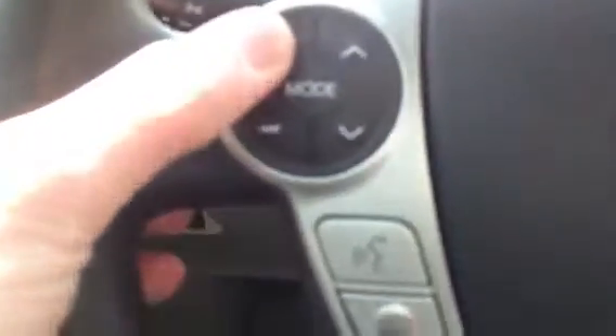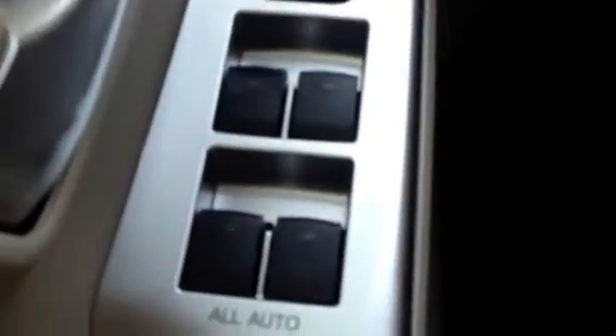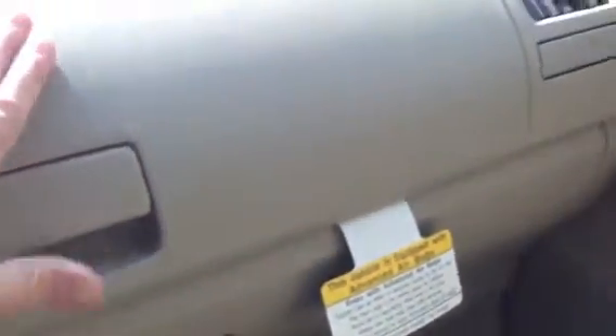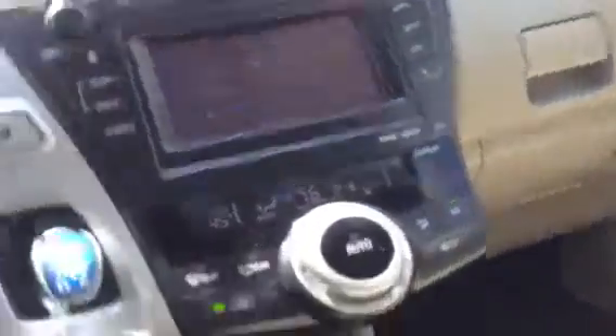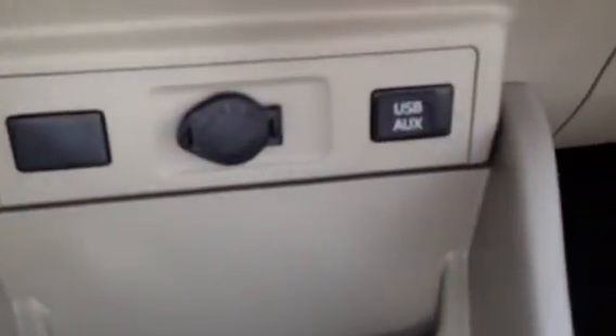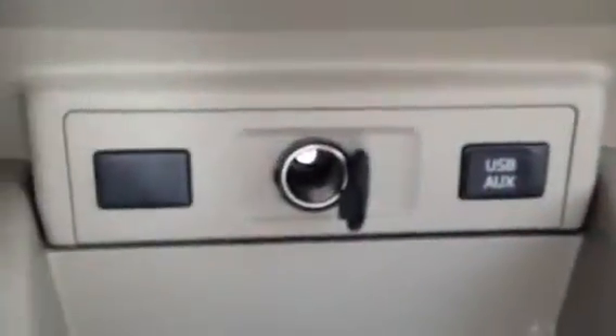You've got your cruise control and your volume control right here on the wheel, so you don't have to take your hands off — very safe. One-touch auto also on all the windows. Dual glove boxes, and that's nice — they switched that up. It has a real good feel to it. And a little cup holder there. Toyota always does good there — you've got five cup holders here in the front. You also have your USB port, your auxiliary port, and your AC adapter there.